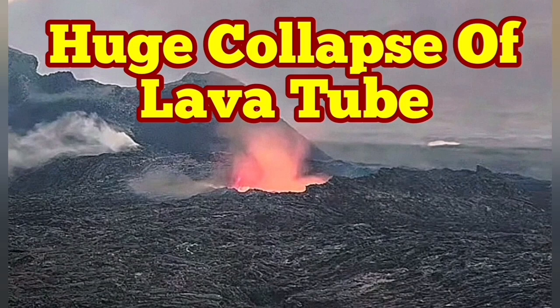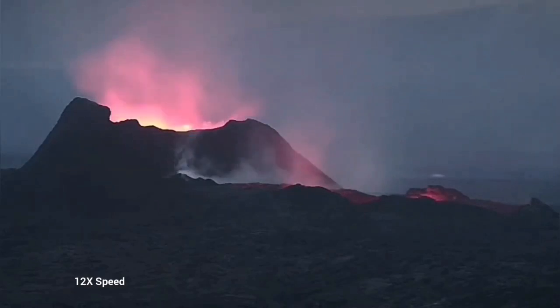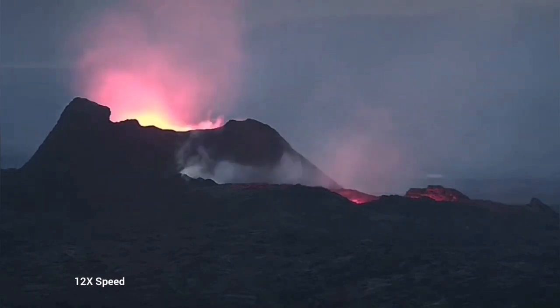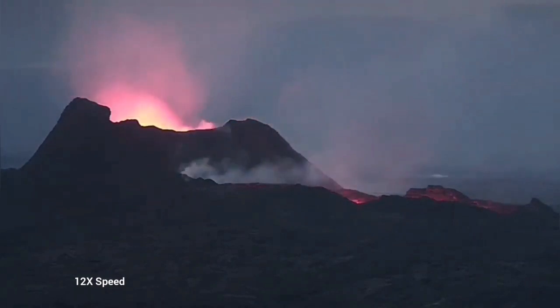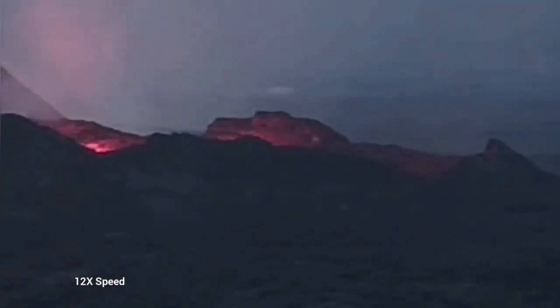Earlier today we saw something very strange — the whole lava lake was empty. This is the K1 volcano, and this is the Reykjanes Peninsula in Iceland. Latest episode of the volcanism. As you can see here, we have just a glow reflected from the walls of this emptied lava lake. It is just a chasm at the moment.